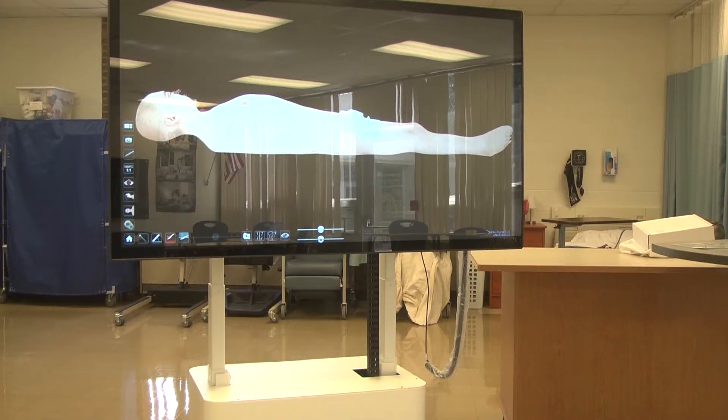Health occupation instructor Jenny Spomer is excited and already preparing for her fall class. She says: "I'm very excited to have it in the classroom. I have a big learning curve ahead of me to figure out all the unique features that it has, but obviously there's been training involved, so I'm slowly but surely getting into it."